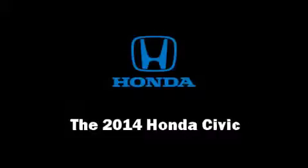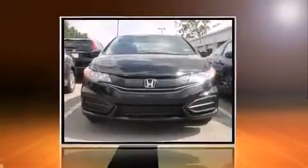Treat yourself to a test drive in the 2014 Honda Civic. This two-door, five-passenger coupe offers the latest in technological innovation and style.